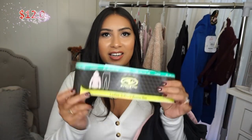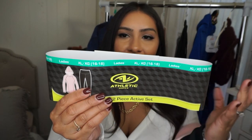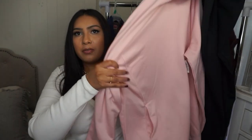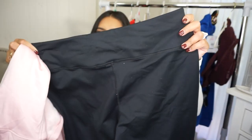Next up is this athletic set. Sorry, it kind of fell out of the packaging. You get a hoodie with a fuzzy jersey lining on the inside and a pair of leggings. It comes in a bunch of different colors and the hoodie has pockets. The leggings feel very stretchy and sturdy. If you know someone who's constantly working out, going for runs, or walking their dog, definitely try to get them this set.